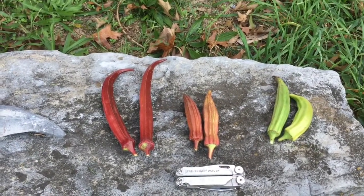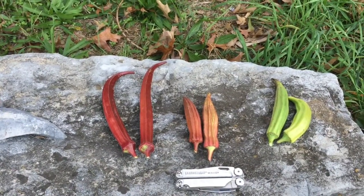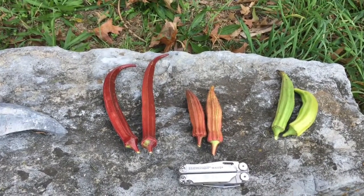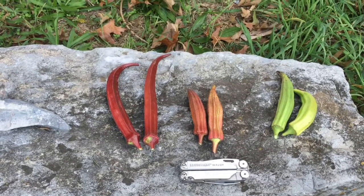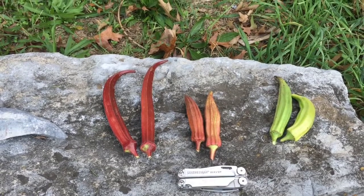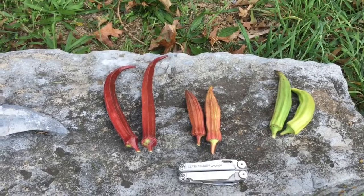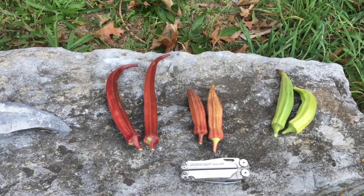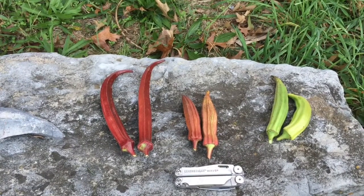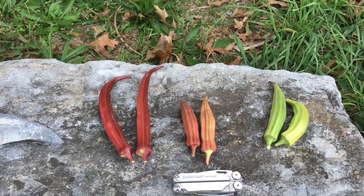Okra is a pretty useful plant. Besides tolerating tremendous heat, drought, and humidity, and not getting a lot of insects or disease problems — at least not here — it also has seeds which can be pressed for oil. The seeds can also be roasted and ground to make a roasted beverage like coffee, although not containing caffeine.